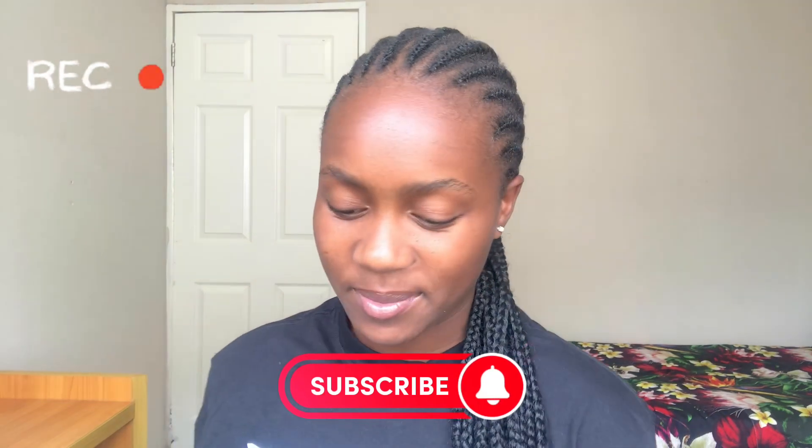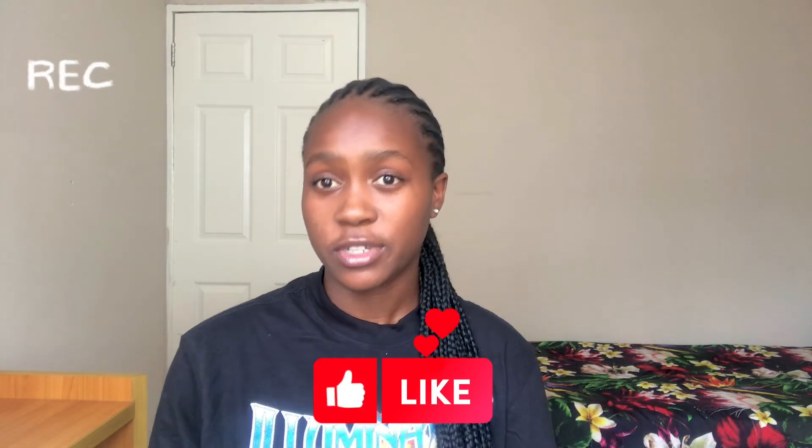Hi guys, welcome back to my channel. I'm Dhanakef and you're welcome. Today I am going to prepare with you for the first semester and I'm going to share with you 10 tips that I use to get through the semester. They normally work for me and I've been using them for my undergrad and I will be using them again for my postgrad. So let's get started.